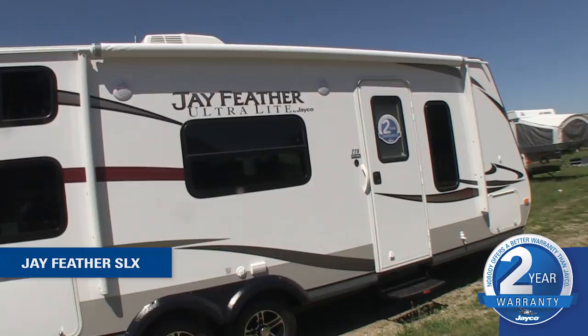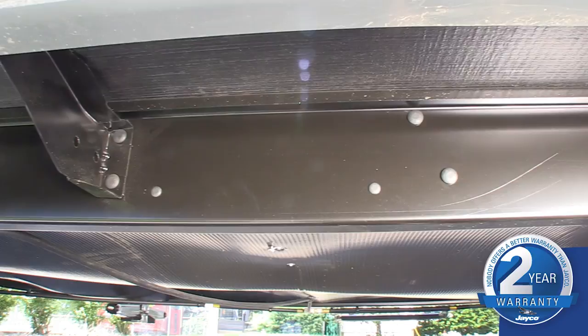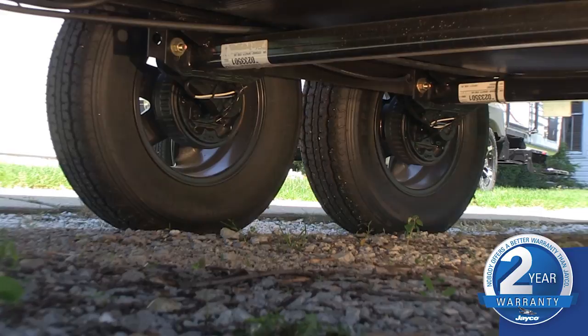Now let's take a look at the other changes in store for Jayfeather. This year we're loading up on product enhancements. Starting with towable features, the 2014 Jayfeather is built on a Norco next-gen frame, featuring the industry's strongest strength-to-weight ratio. This frame, paired with standard aluminum rims and an optional axle lift kit, improves towability.